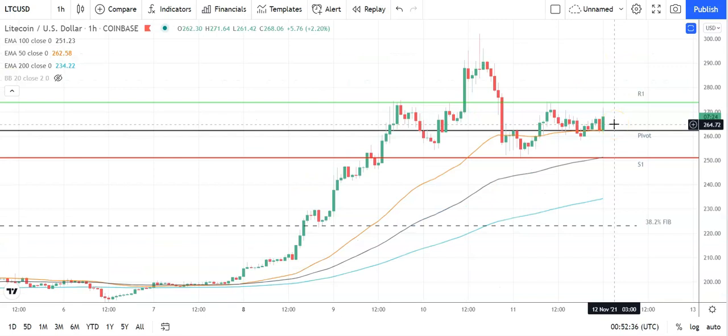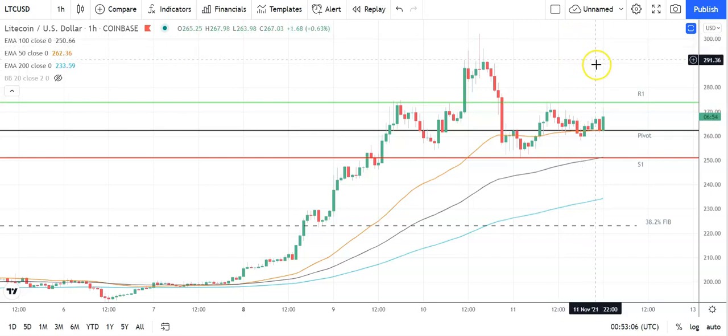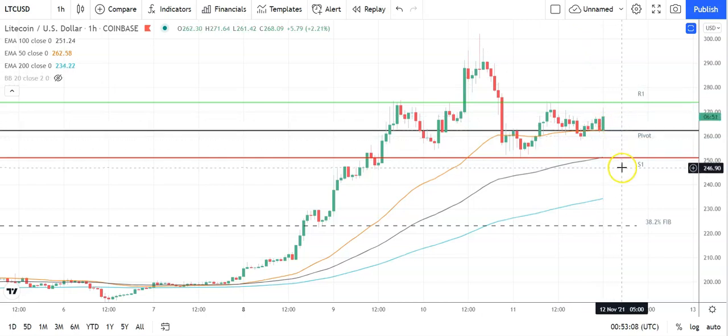Looking at Litecoin against the US dollar, also a bullish start. Going into Litecoin, avoid a fallback through the pivot at 262 to continue the run at the first major resistance level at 274. Plenty of support would be needed for Litecoin to break back through to the 270s. Barring an extended rally on the day, that first major resistance level and yesterday's high at 274.27 should cap the upside. In the event of a breakout, should see Litecoin retest resistance at 300 before any pullback. The second major resistance level sits at 286. A pullback through the pivot will bring the first major support level at 251 into play.